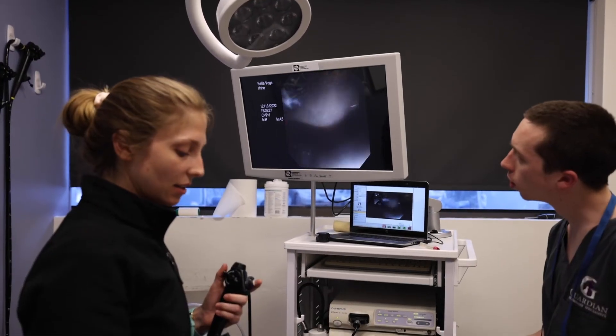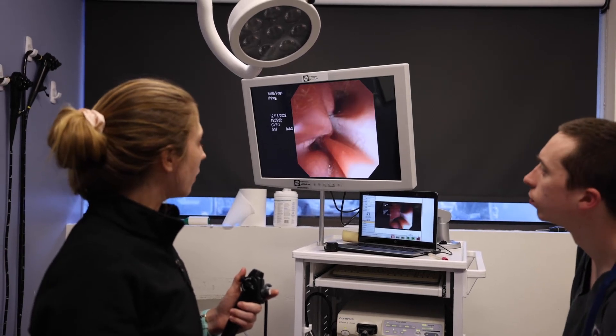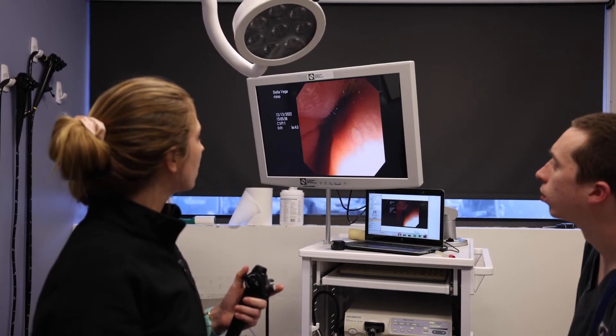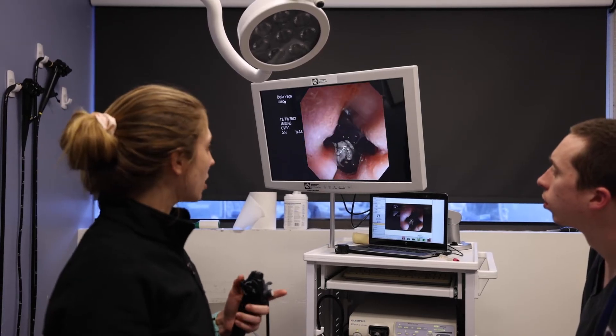I compare the density by looking at a normal nose — all those swirls, all those folds, those are all little bones with nasal tissue over them. It's hard for me to get through there. But this one is like an open chamber — all that structure is just gone.